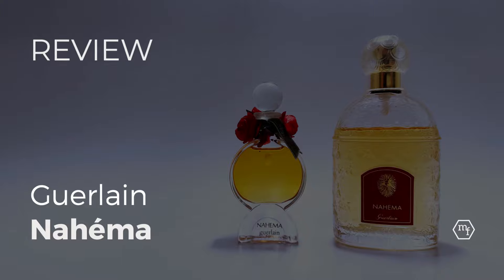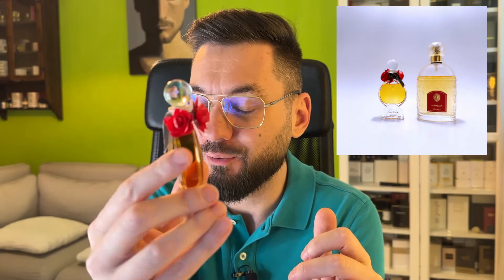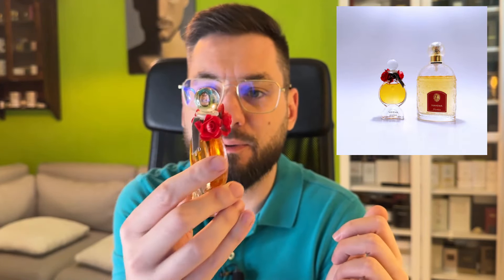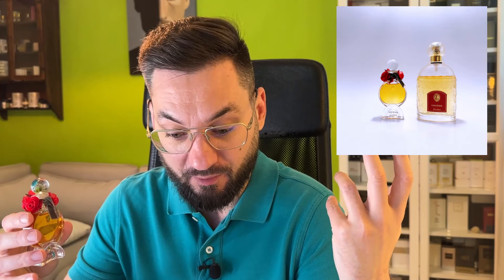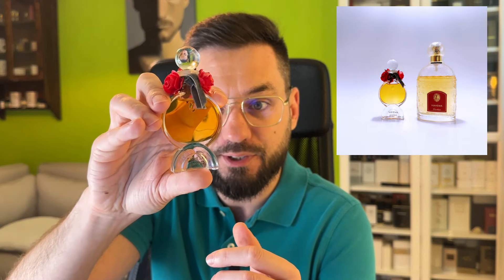Hello everyone! Today I'd like to talk to you about Nahema, on the occasion that I got myself a tiny little 15 milliliter extrait with this weird ornamentation. If somebody has any idea what this ornamentation is supposed to be, do let me know. I don't think it's part of the original ensemble, but the bottle is beautiful and I think it kind of foreshadows the fieriness of the perfume within — it's supposed to be the image of an eclipse, to my mind at least.